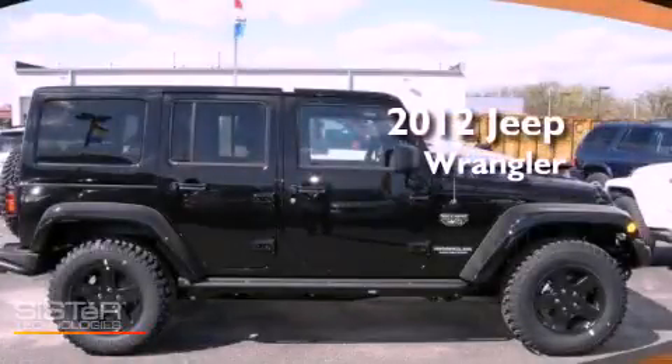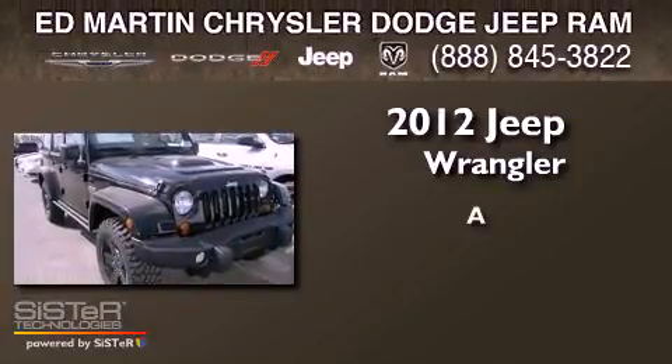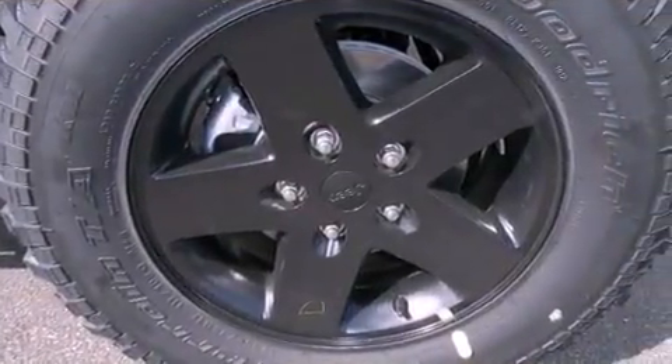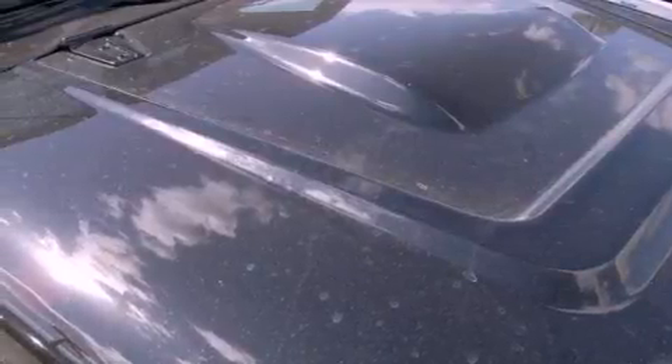This is a brand new 2012 Jeep Wrangler. Its top features include skid plates and a tire pressure monitoring system.